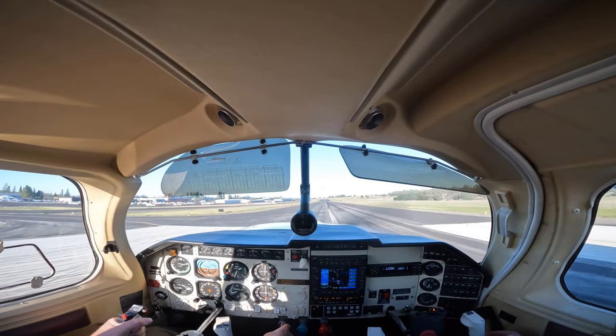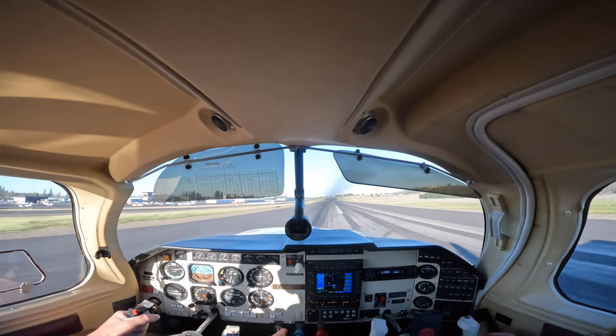And we end up touching down, pointed toward the side of the runway, at a very, very fast speed.